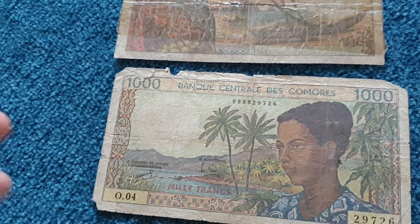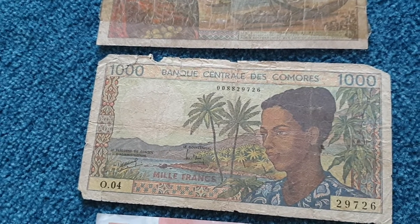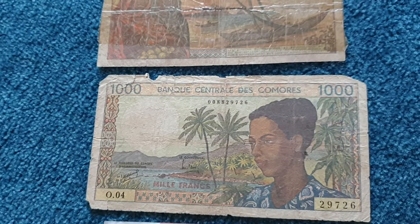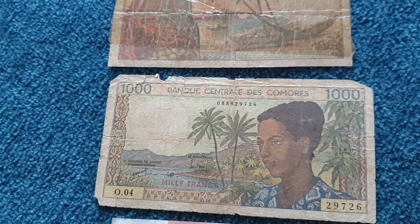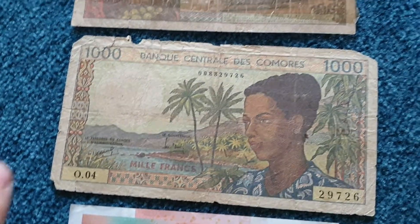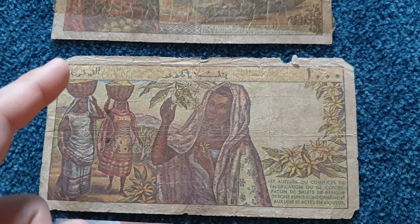Comoros is in the Indian Ocean — it's a group of islands with quite a unique culture. They're a mix of Africans, Arabs, and various peoples from the Indian Ocean region, which gives it this unique cultural mix. You can see it's written in Arabic on the banknotes.